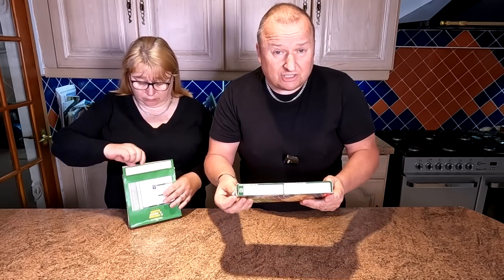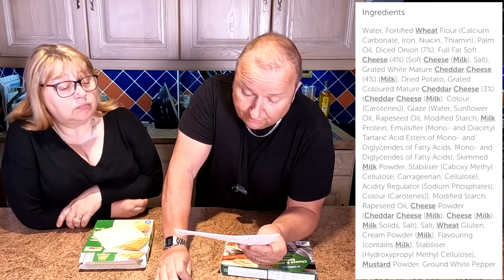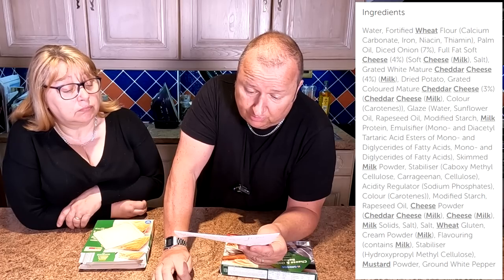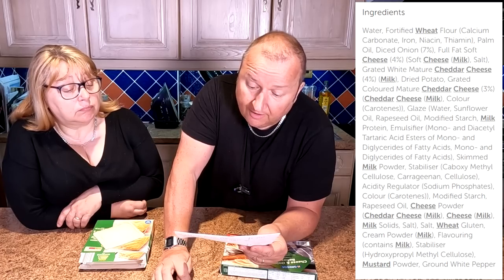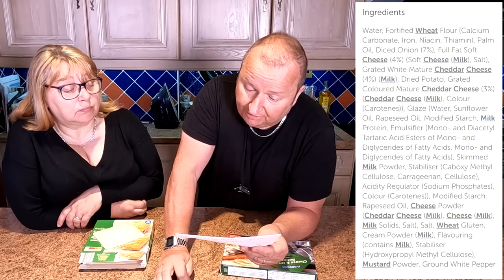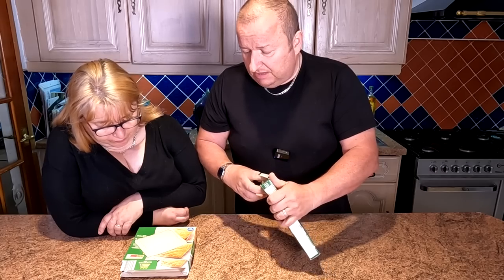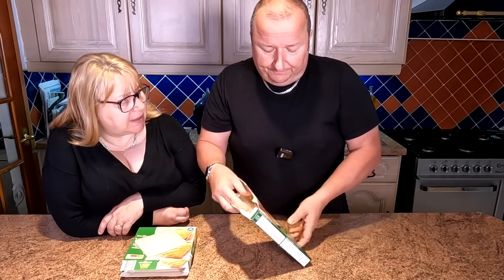The Greggs ingredients are exactly the same. The pastry is again made with palm oil. Full fat soft cheese comes in at four percent — exactly the same. They've got it down as cheddar cheese on the Greggs one, whereas on the Crestwood it's mature cheddar cheese, also at four percent. The third cheese on the Greggs is mature cheddar cheese at three percent, whereas the Crestwood one has red cheddar cheese. Basically it's just a different way of wording — coloured cheese.